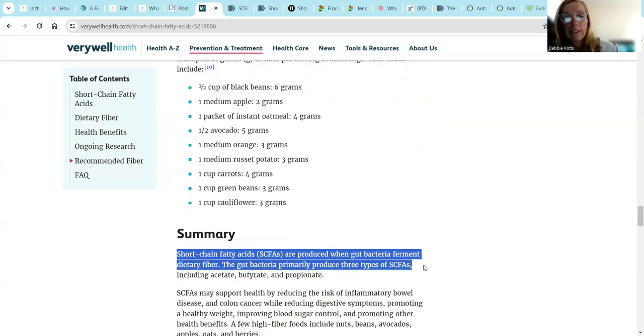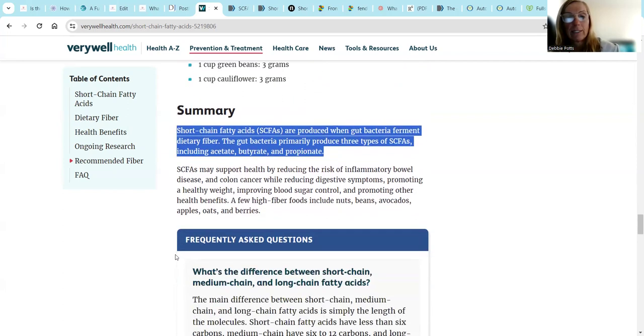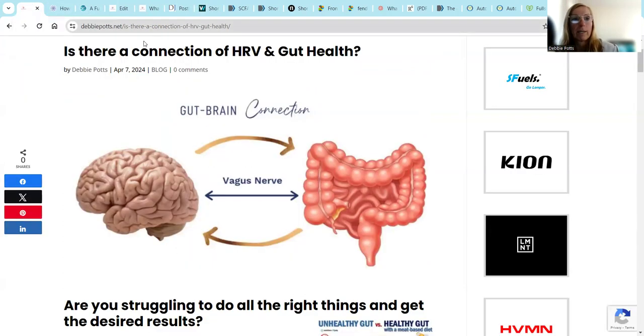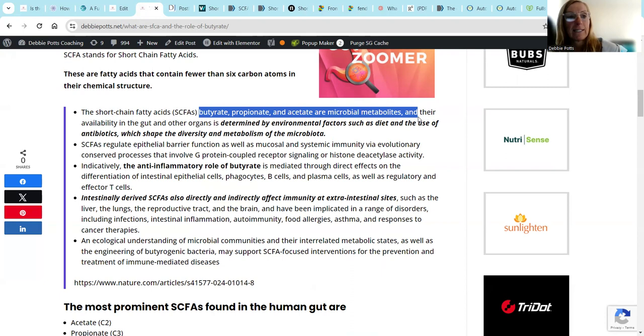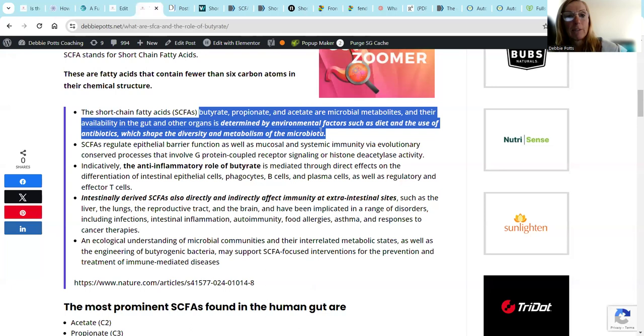When gut bacteria ferment dietary fiber, the gut bacteria primarily produces three types - acetate, butyrate, and propionate. Short chain fatty acids are microbial metabolites, and their availability in the gut and other organs is determined by environmental factors such as the diet and use of antibiotics, which shape the diversity, metabolism, and the microbiota. Antibiotics kill off all of our good and bad bacteria.